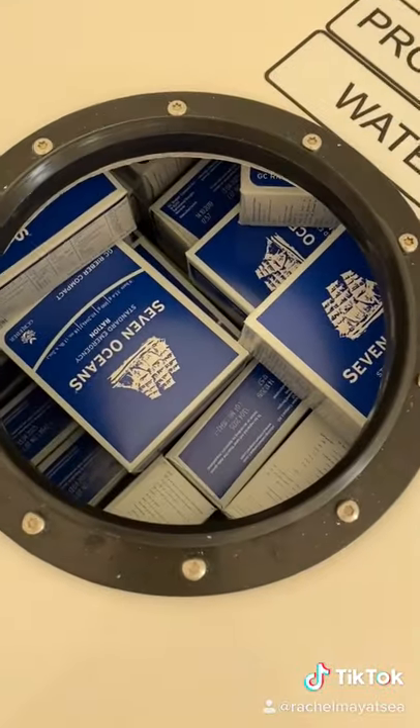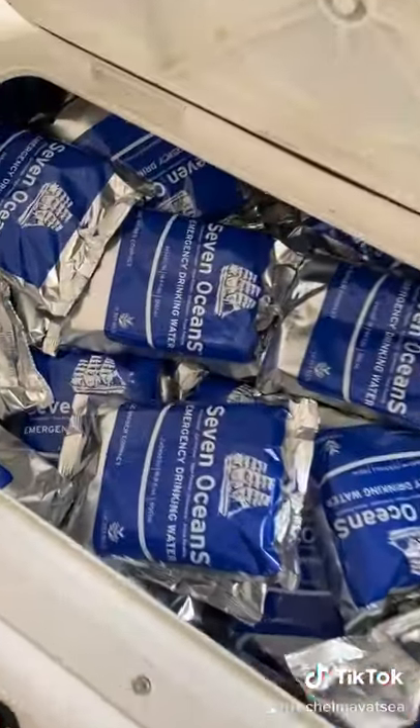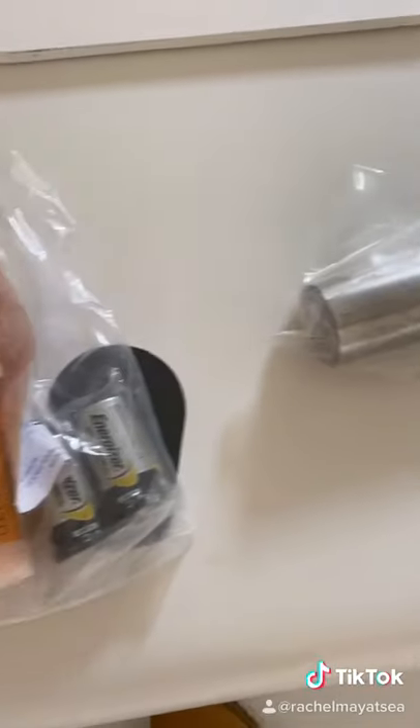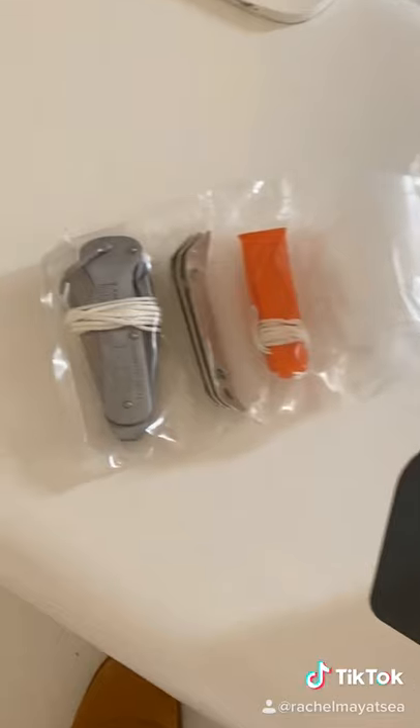The lifeboat is equipped with provisions and equipment in case of survival, including food and water rations for seven days, pyrotechnics to signal for help, thermal protective aids, first aid kit, fishing line and tackle, torch, seasickness tablets, a whistle, tin openers and a jackknife.